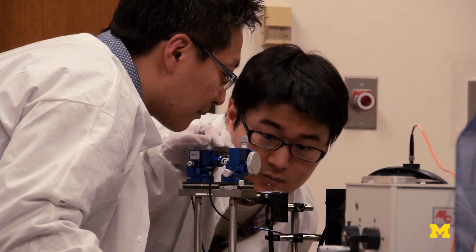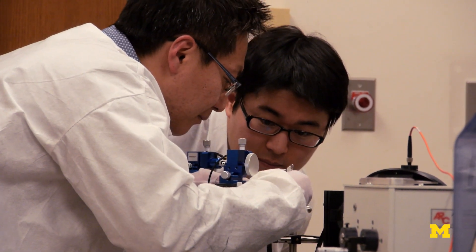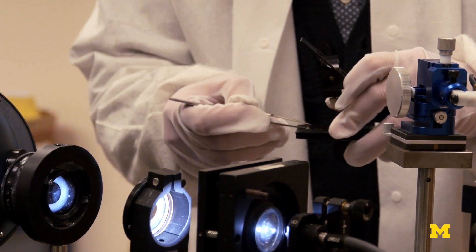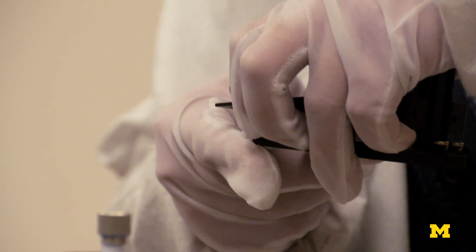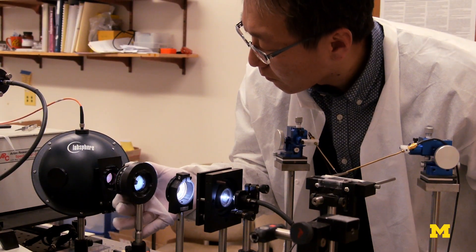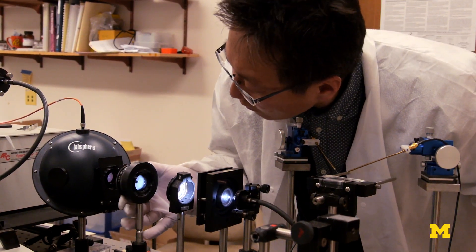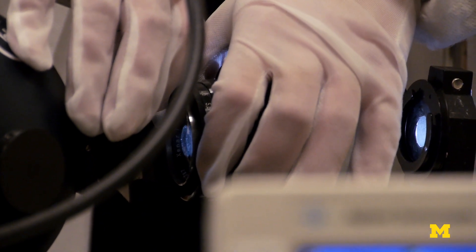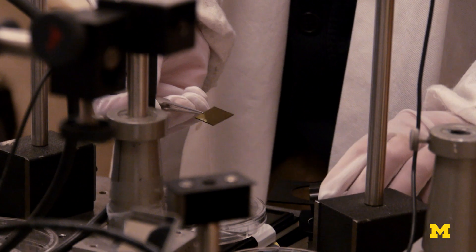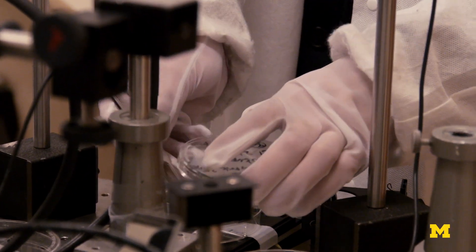There is a trade-off between the multifunctionality that the solar cell has versus the highest efficiency one can achieve. Black solar cells absorb the whole spectrum. A colored solar cell, for example, if it absorbs only one-third of the light and passes the rest, then the solar cell efficiency maximum will be one-third of what a black solar panel can produce.